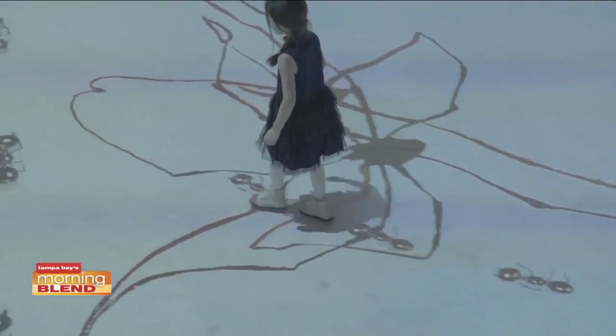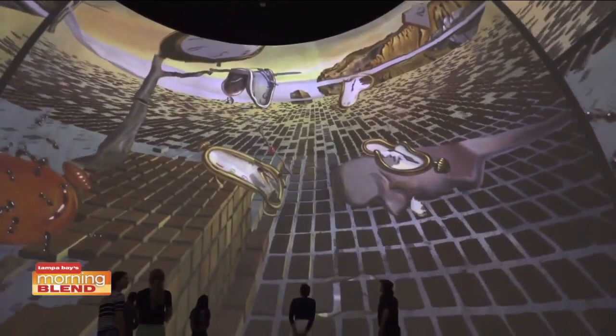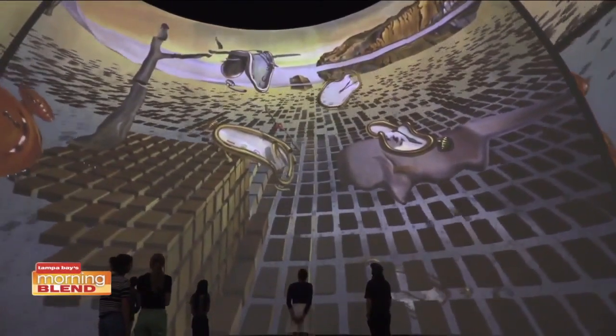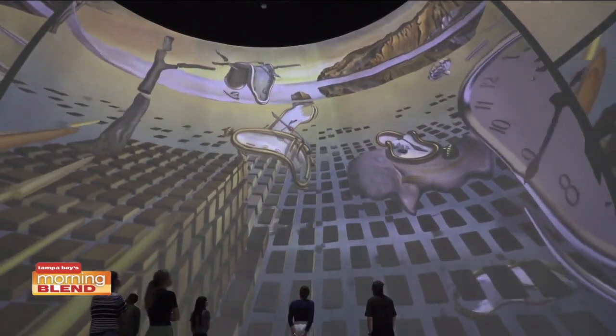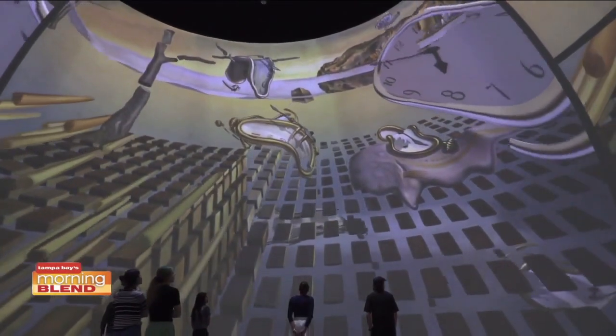And it's a permanent structure — it's here to stay. It's fully air conditioned and it's designed to withstand the elements that we have by the water. So it's beautiful. So talk to me about what's going on inside this immersive experience.